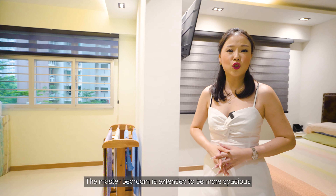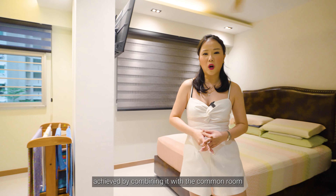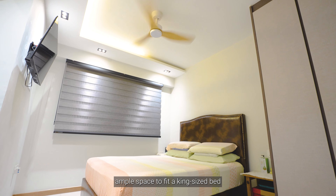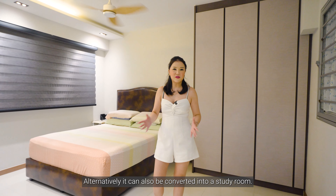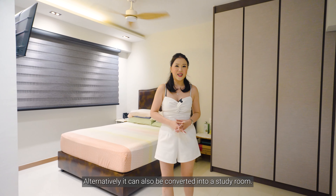The master bedroom is extended to be more spacious, achieved by combining it with the common room. There is ample space to fit a king-size bed, a walk-in wardrobe and a vanity area. Alternatively, it can also be converted into a study room.